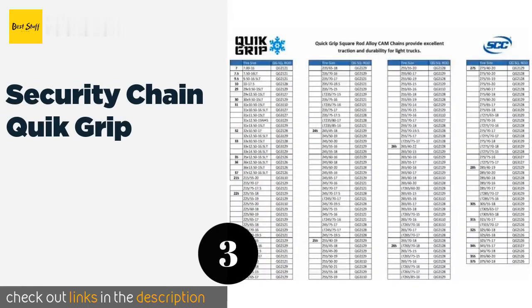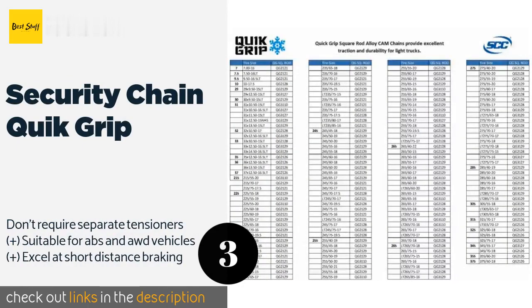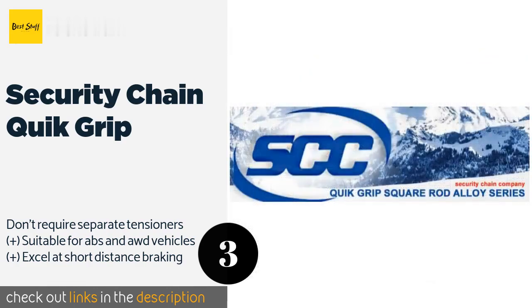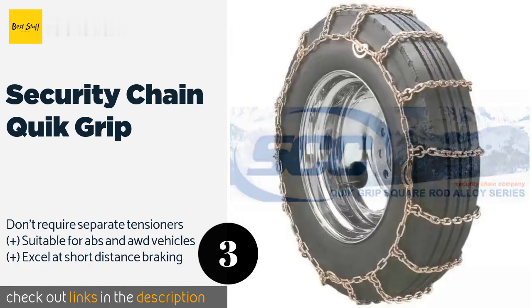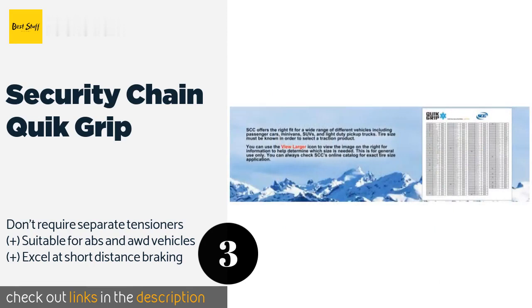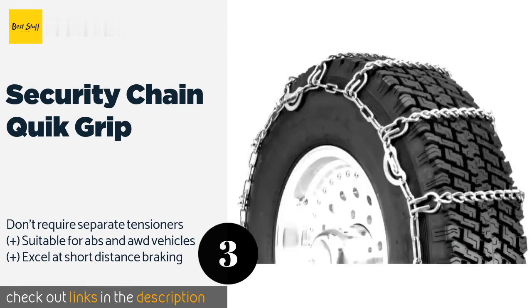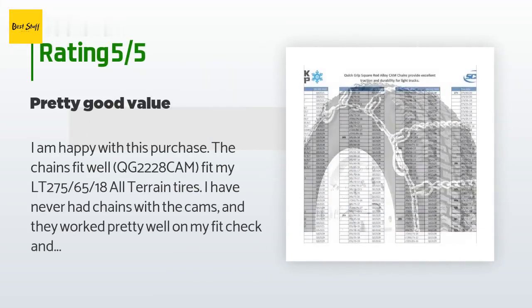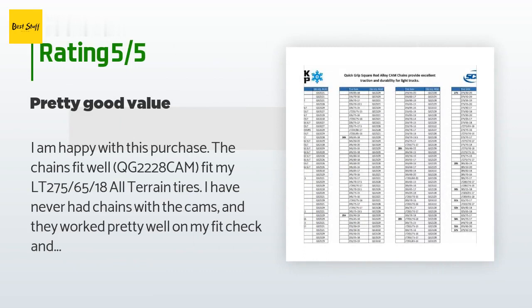The next product is Security Chain Quick Grip. When clearance isn't an issue, the affordable Security Chain Quick Grip are a good choice. These extremely heavy duty square link chains come with the cam tool needed for tightening, plus step-by-step instructions for easy installation. The price is approximately $89. This product has an average rating of 4.2 stars from more than 150 customer reviews.